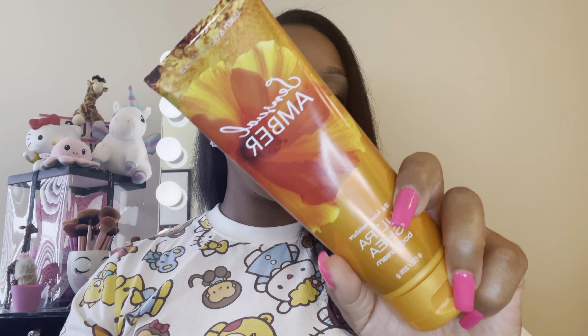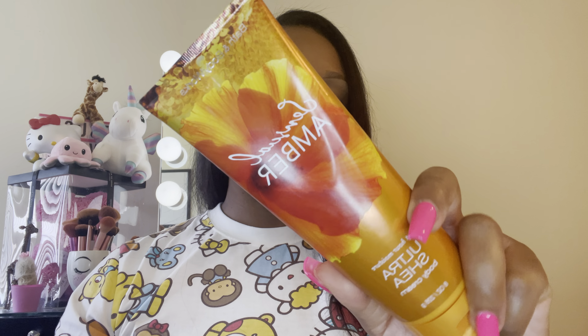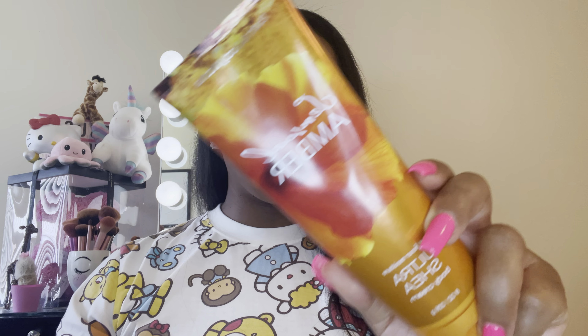One of the first things I got — and I have used some of these, so if you see a little dent, that's why — is the Sensual Amber Lotion. This was 75% off. I had two bottles of the mist already from a previous sale, so I didn't pick up any of the mist, but I did get the lotion. I really do like this scent.